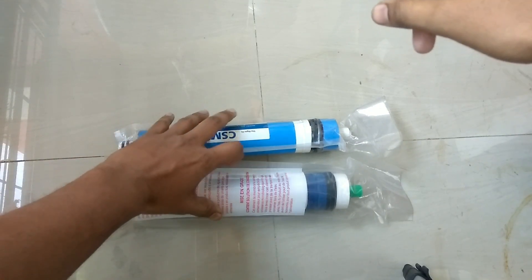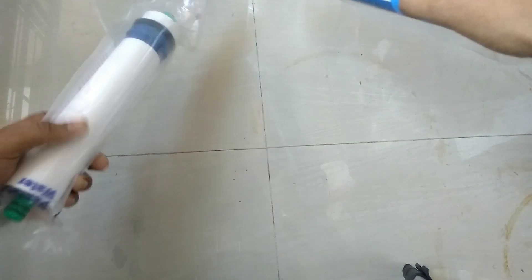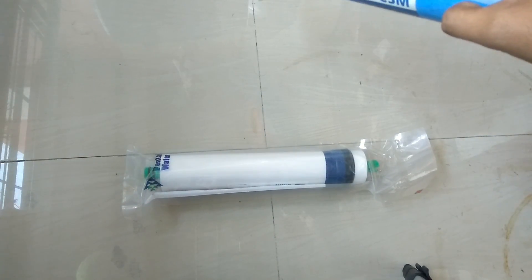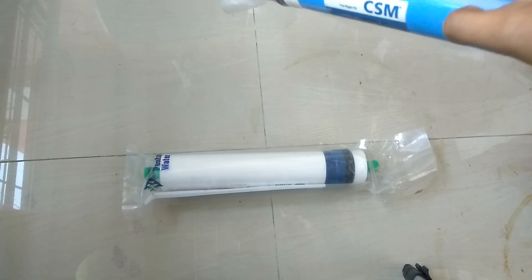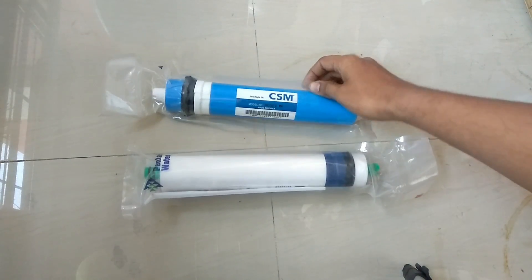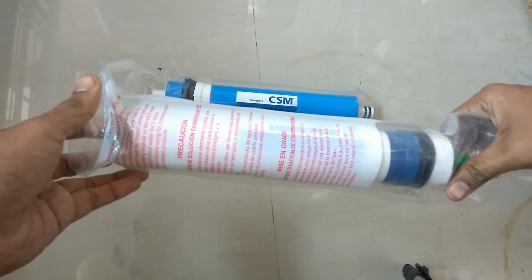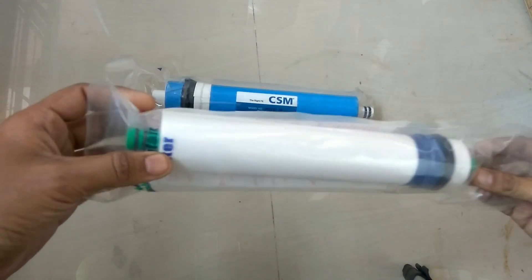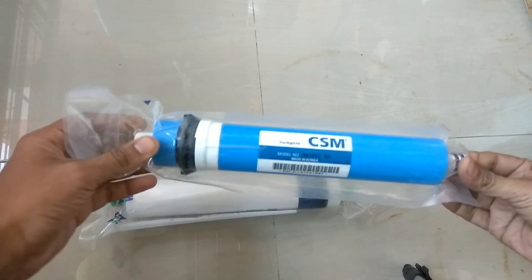Hello guys, today we are going to talk about a budget RO membrane — good quality and also under budget. I will also make another video on the best RO membranes available. So first of all, I have two membranes here: this one is the Pentair membrane, made in India, and this one is the CSM 80 GPD membrane. The Pentair is a 75 GPD membrane.